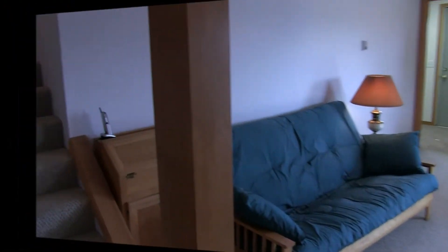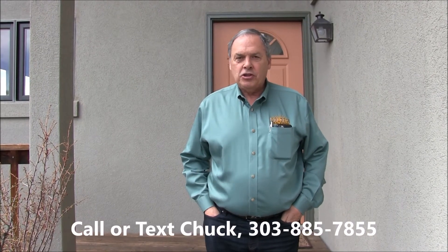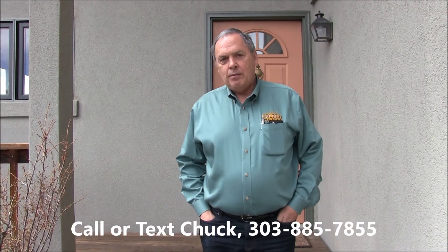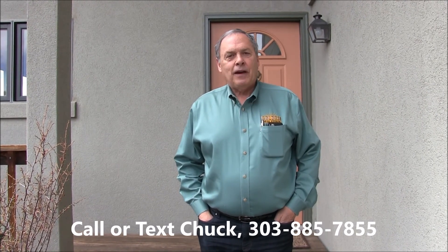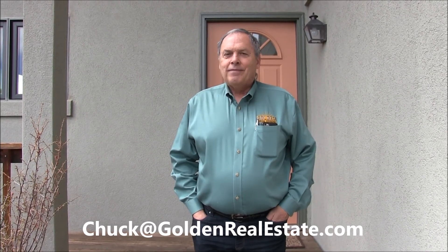So that's the house. Thanks for touring this fine home on Raptor Point Road with me today. If you'd like to see it in person, Chuck Brown would be delighted to show it to you. You can reach him anytime on his cell phone at 303-885-7855, or email him at chuck@goldenrealestate.com. Thanks for watching. Have a great day.